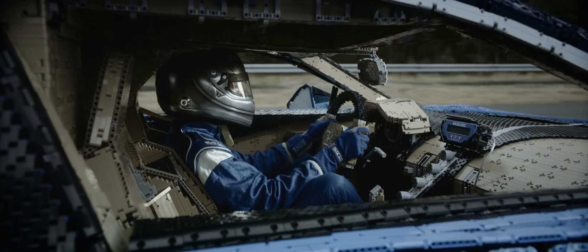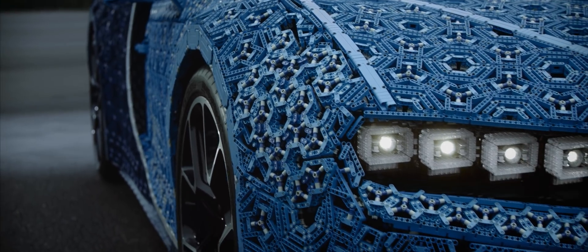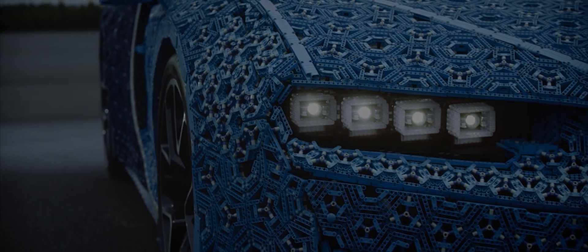We'd like to say that with LEGO Technic you can build for real. And to prove this isn't just something we say, but something we mean, we decided to build a car.